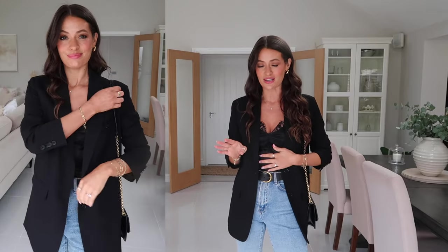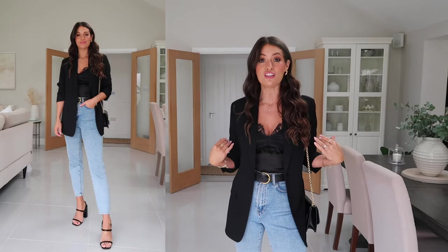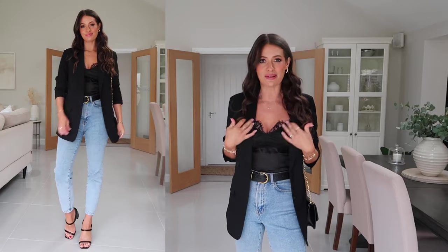Underneath I've got on this silky lace body from ASOS — I got this a couple of years ago so it's no longer available, but you can get really similar alternatives from lots of different places. This would also work well with any type of black top underneath: a black vest top, a long sleeve black top, even a black roll neck. It doesn't have to be a lacy cami, but I think it gives it that slightly more dressy feel.